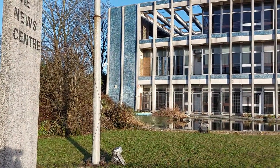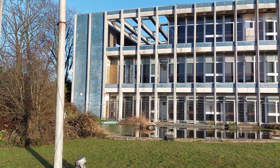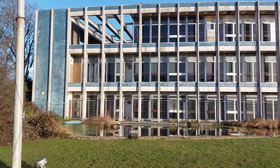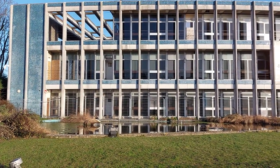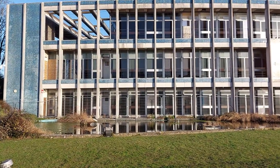Quite an iconic building, and this is the frontage of it. Used to be the offices. They moved about a mile or so up the road to North Harbour, moved there about 4 or 5 years ago now. So this has been empty for about 5 years.